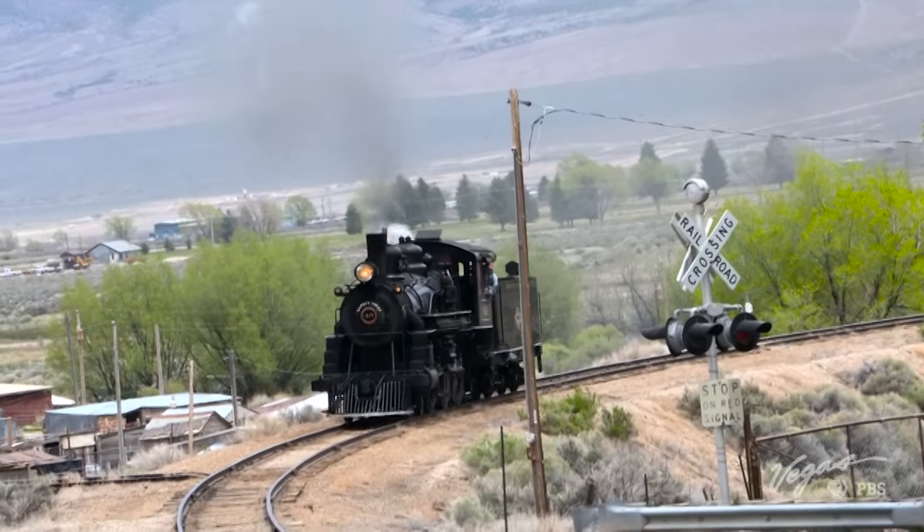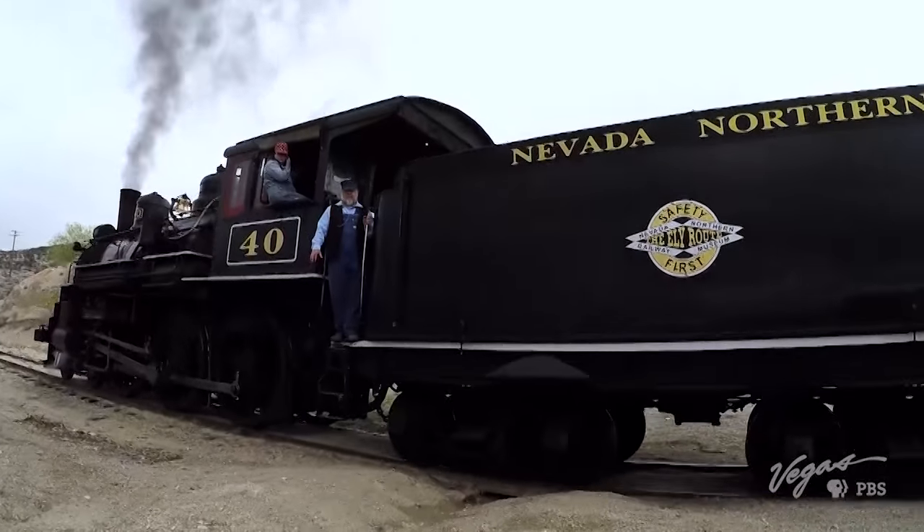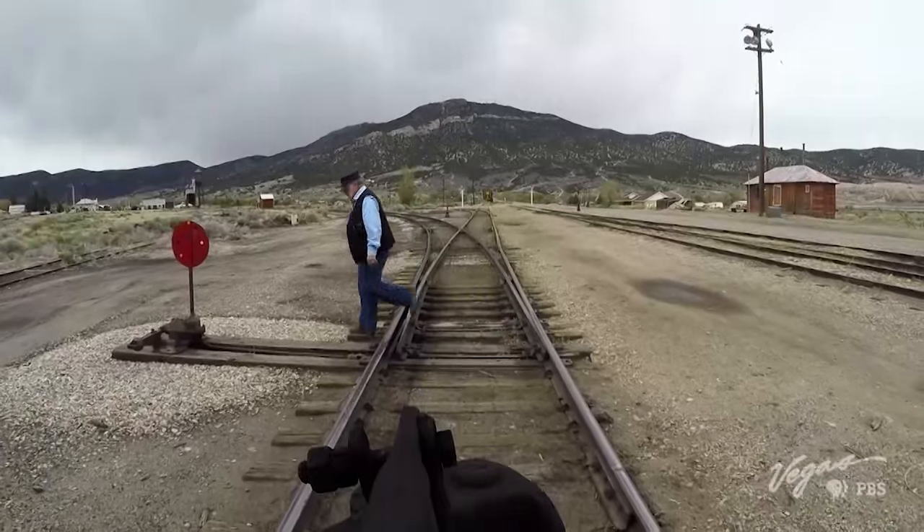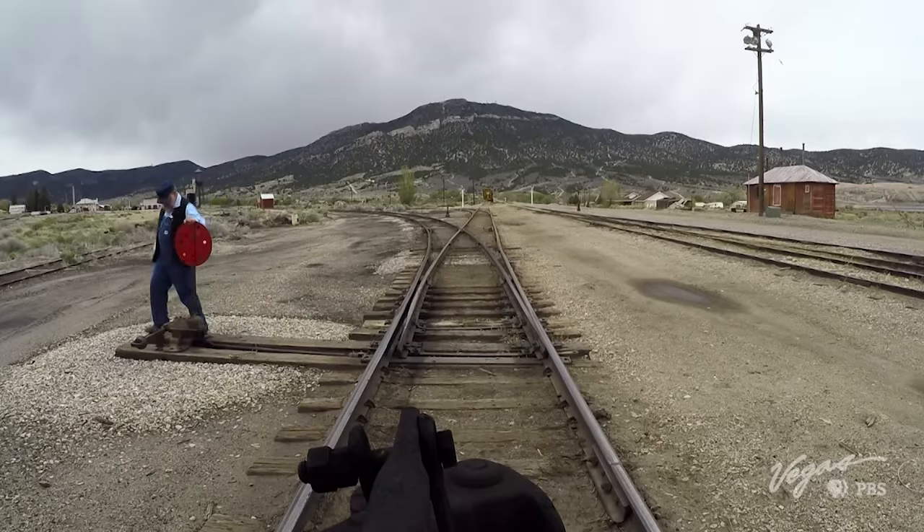Mark, John, how are you? I'm great. How are you, sir? Terrific. Welcome to the Nevada Northern Railway. Thank you. What a pleasure to be here. This is not a replica — this is the real deal, isn't it? This is the real deal. We've been operating trains here since 1906. This is Mark Bassett, executive director of the Nevada Northern Railway National Historic Landmark in Ely.